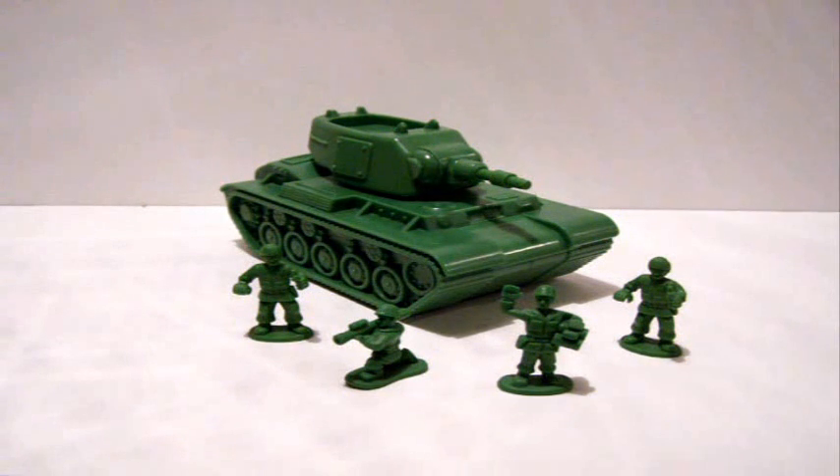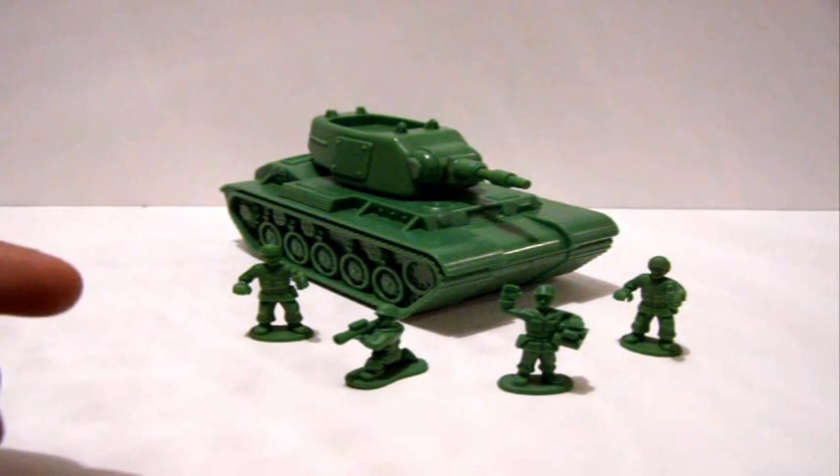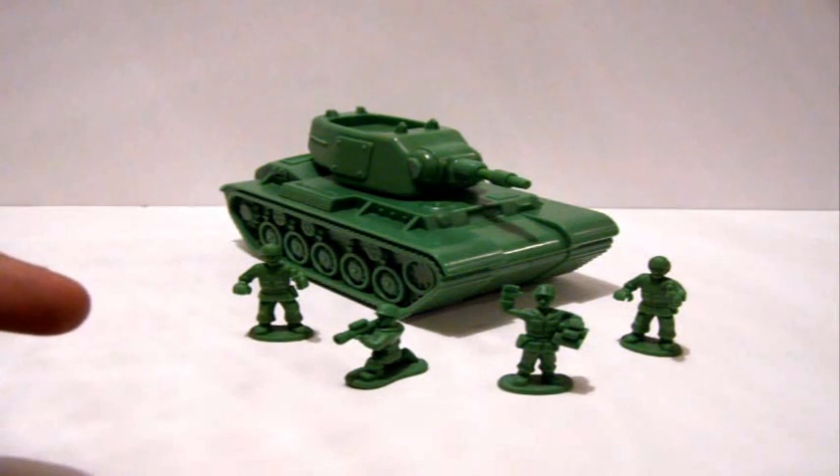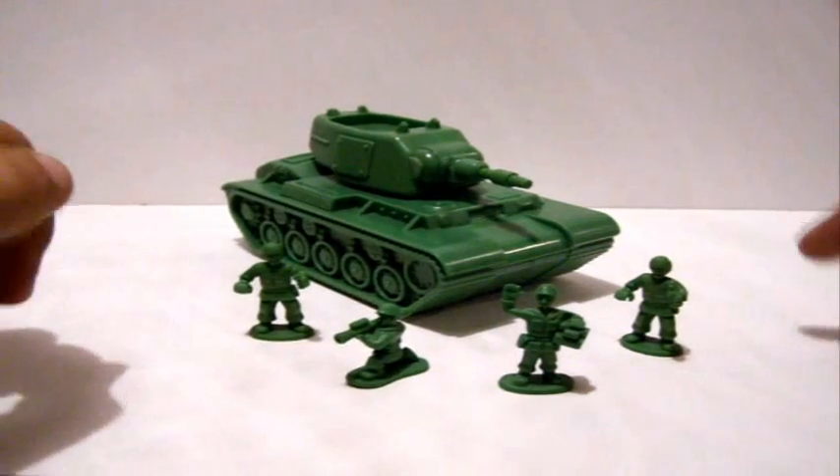Okay guys, so here we have the Toy Story Buddy Pack exclusive of the Green Army Men and their exclusive tank out of the packaging. And I got to tell you, for how much I paid for this sucker, totally worth it! I know you guys are probably wondering why I'm whispering — it's because it's 12 o'clock at night and I really don't want to wake anybody up. But anyways, this is so freaking cool!